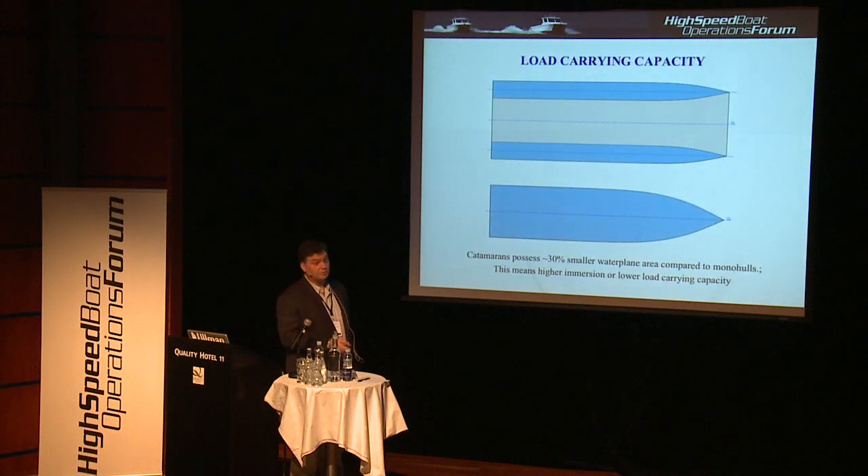Now let's look at load carrying capacity. Average catamarans possess a waterplane area that is about 30% lower than a comparable monohull. That means the load carrying capacity of the catamaran is lower. So if you are really looking for lightweight applications or volume-restricted craft, then the cat is the right choice. But when you need to carry something heavy, the catamaran starts losing its advantages very fast.